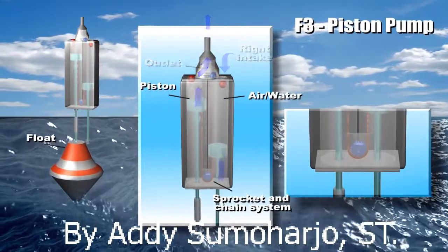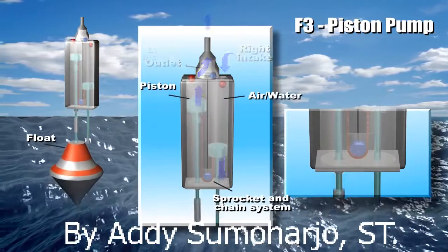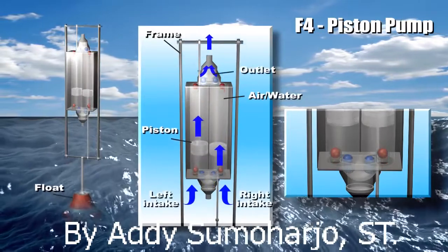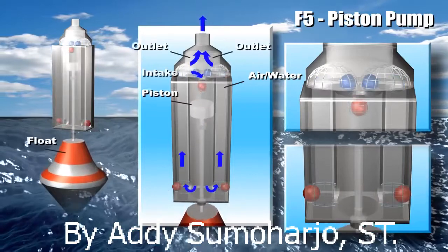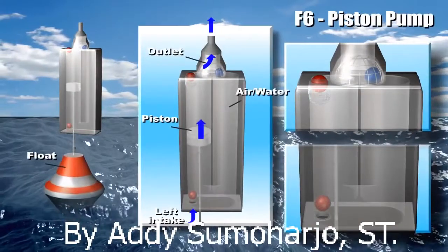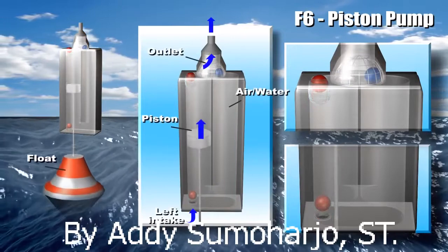At the same time, it causes fluid to flow through the right-hand inlet into the chamber. When the float moves down, it pulls the piston downward and a partial vacuum generated at the left-hand inlet causes the top left ball to open and allow the fluid to flow in. At the same time, fluid pressure on the lower side of the piston becomes higher and causes fluid to flow through the bottom channel into the right-hand chamber and pump out through the center top outlet.